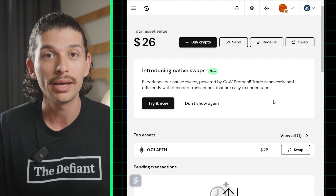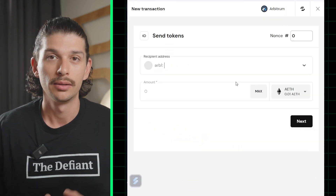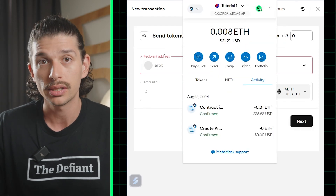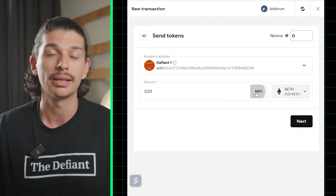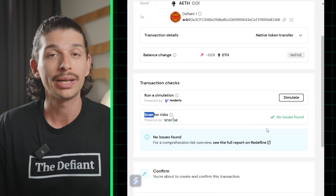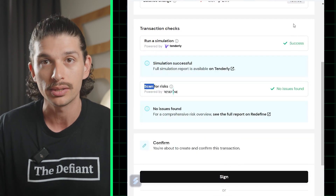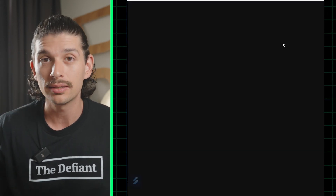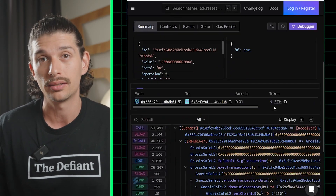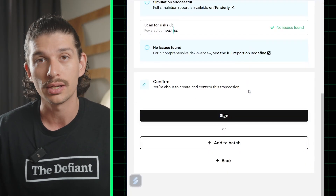Now let's see what it looks like to try and move these funds. First, we'll click on Send, and then Send Tokens. For this example, let's try to send our tokens back to the funding address. We'll plug in our destination address, set the desired amount of tokens we wish to move out of the safe, and click Next. The Transaction Check section will scan the proposed transaction for risks, and if we click on Run a Simulation, Tenderly will run a simulation transaction and offer a full breakdown of what the transaction would look like in the backend. While this isn't as common a necessity when sending or receiving funds, it is an excellent option for monitoring safety when interacting with dApps. Now that we're all set, we can click on Send and sign the transaction with our first wallet.